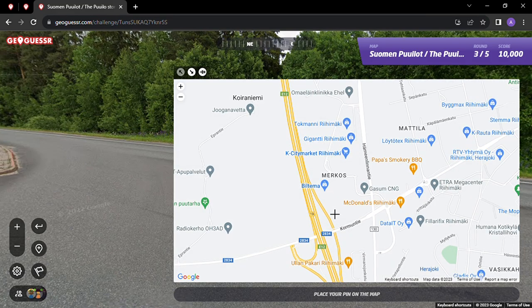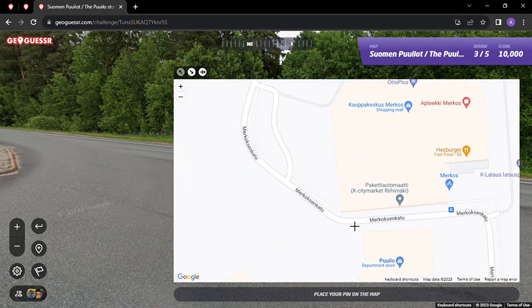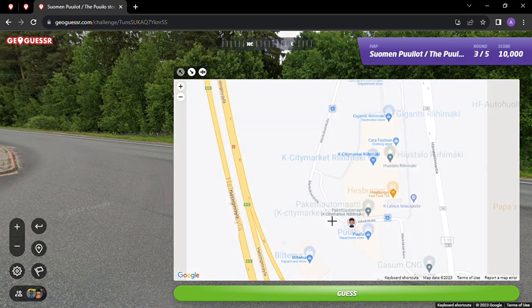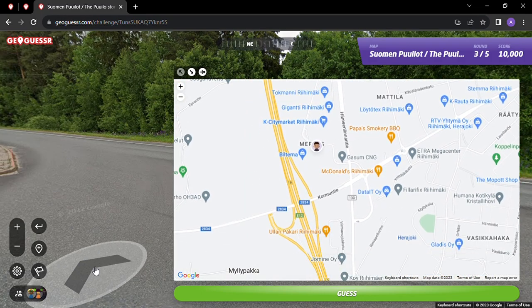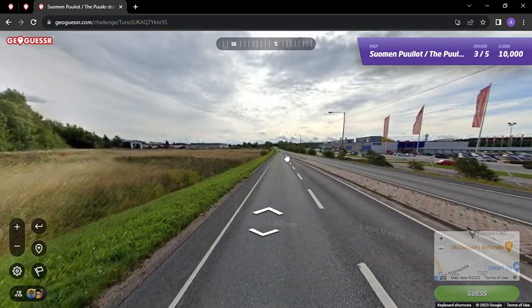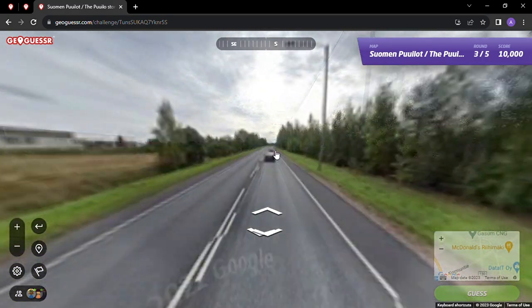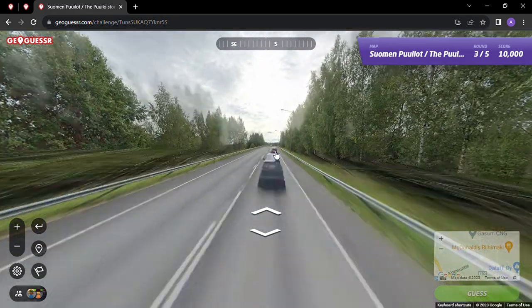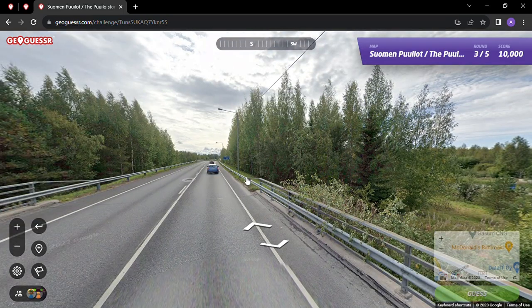Merkos - this is it. Alright, so we see Papa's Smokery - maybe that means smoky - Papa's Smokery Barbecue. I'm pretty sure we're right here on this road. Pullo is where we were. There's a Hesburger too. Yeah, this is again where you come and get onto the highway - kind of similar to what I'd find in the United States. The world's similar in that regard in 2023. Let's go.